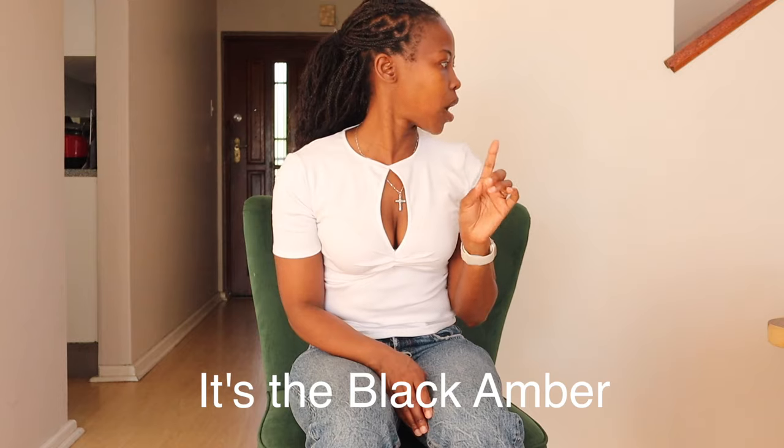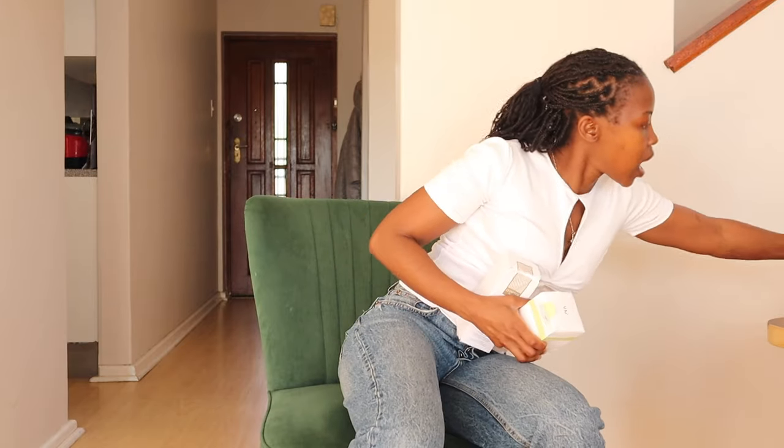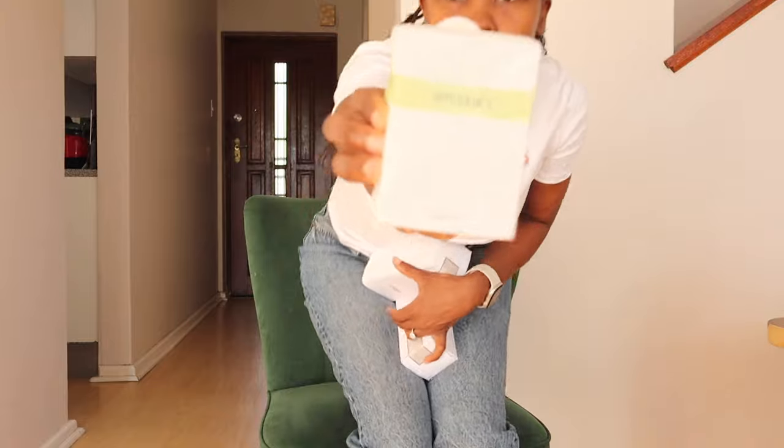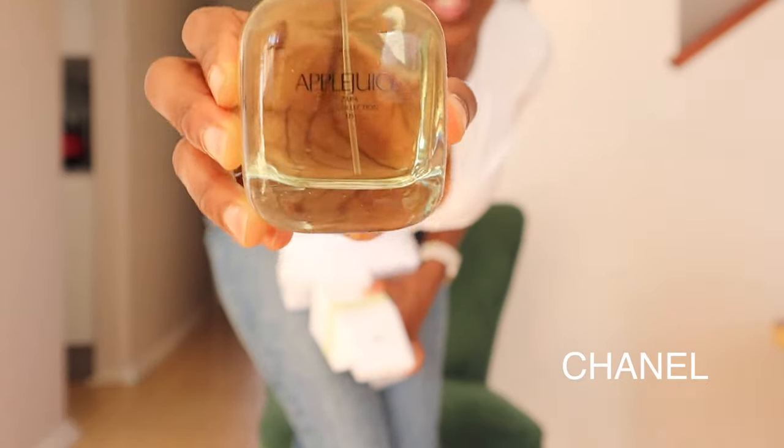Now we are done with the tees. Let me show you — I also got some perfumes. For some odd reason I'm missing one, but I decided to get on the Zara perfume trend and they smell amazing! I've got three perfumes. First is this one — the Apple Juice. This was 16.95 euros and it smells like the Chanel Chance, which it really does. It smells so fresh — I'm a fresh scent kind of girl.